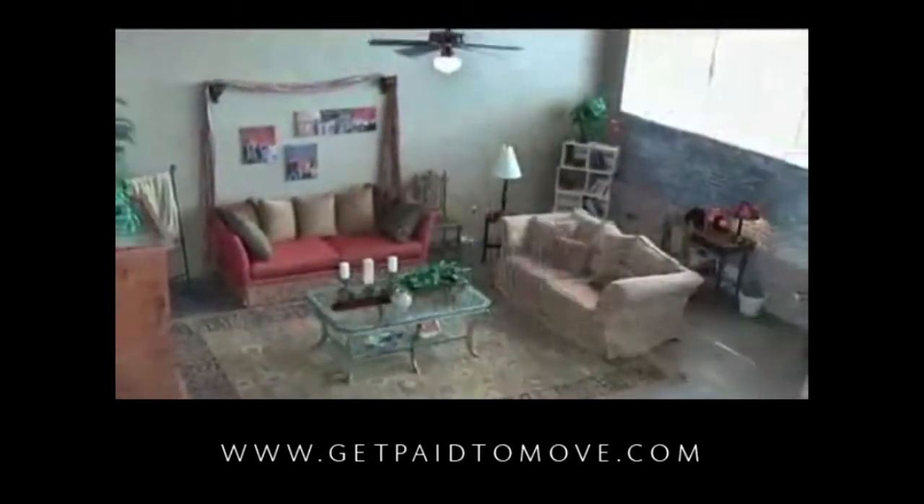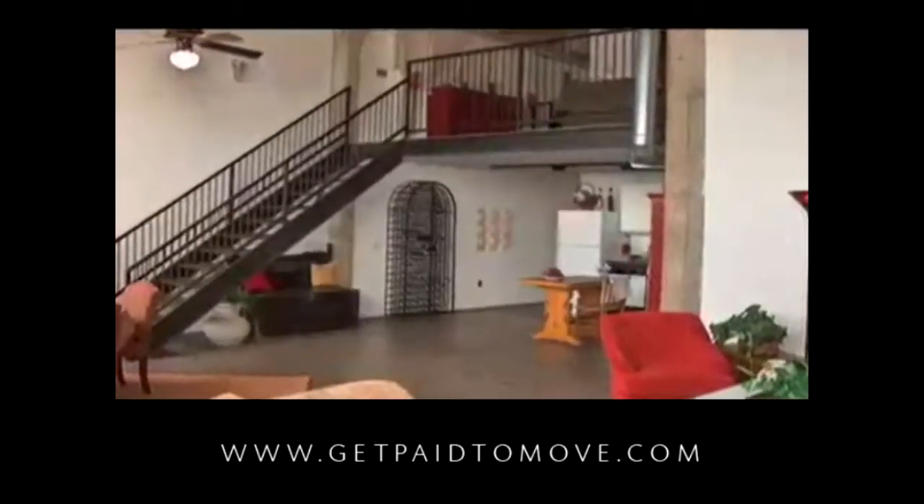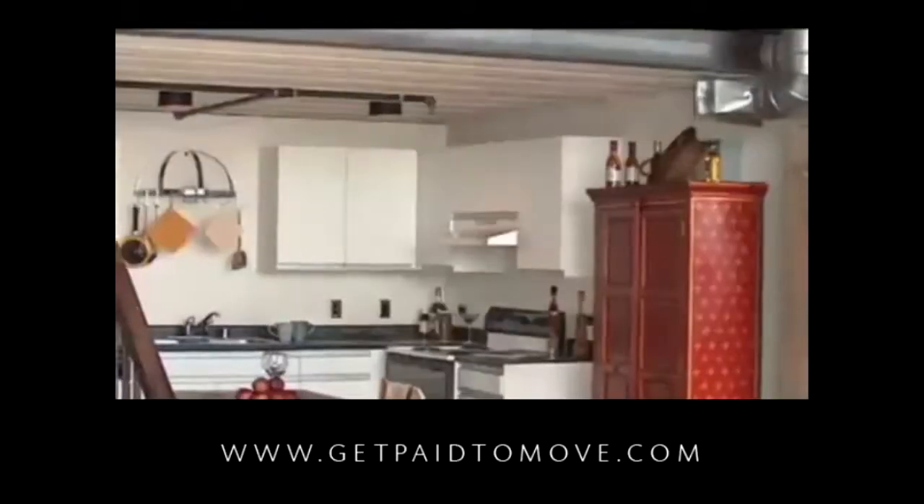Inside each spacious loft apartment you'll find a host of designer features, including stained concrete floors, vaulted ceilings, dramatic floor-to-ceiling views, and expansive gourmet kitchens with state-of-the-art appliances.